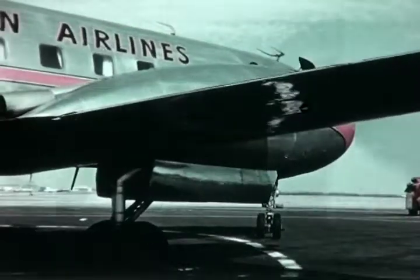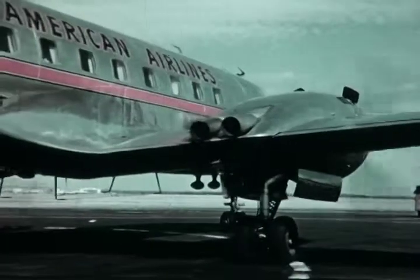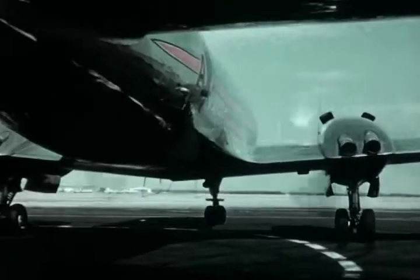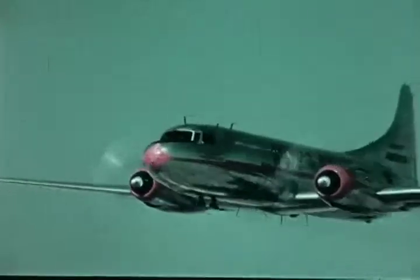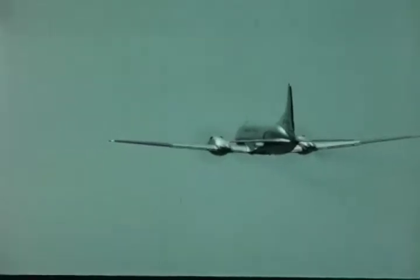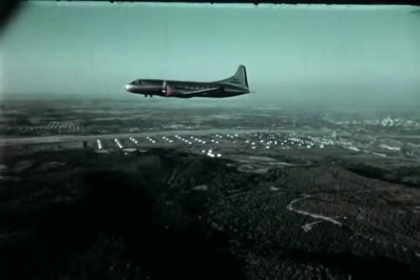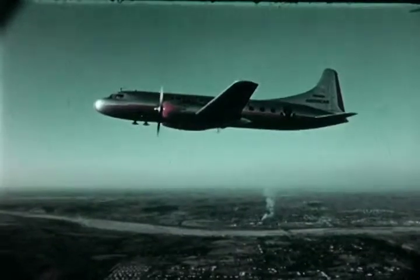The 240 is an all-metal low-wing monoplane with full cantilever wing and tail sections. It is equipped with a tricycle landing gear, which keeps the plane level on the ground and adds to maneuverability while taxiing. Maximum gross weight for takeoff is 39,500 pounds, with a payload of 8,900 pounds. It takes off well under the 3,800 foot runway length required by the CAR. With an ample three-quarter of an hour fuel reserve, the 240 has a range of 830 miles and cruises at 300 miles per hour.